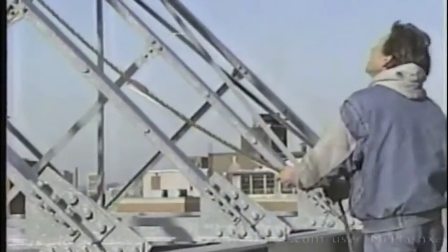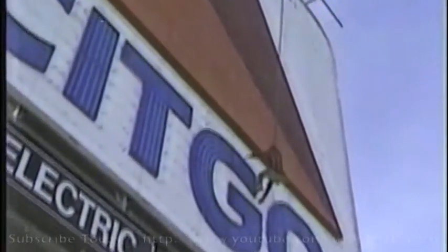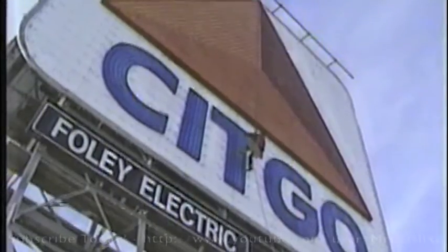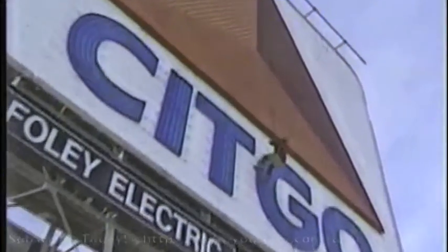Here are the stats. The sign is 60 by 60 feet. At its highest point, it's 200 feet off the ground. There are 5 miles of neon tubing, 20 miles of electrical wire, and 150 transformers. Martin spends about 40 hours a month dangling on the face of the sign changing broken neon tubes.